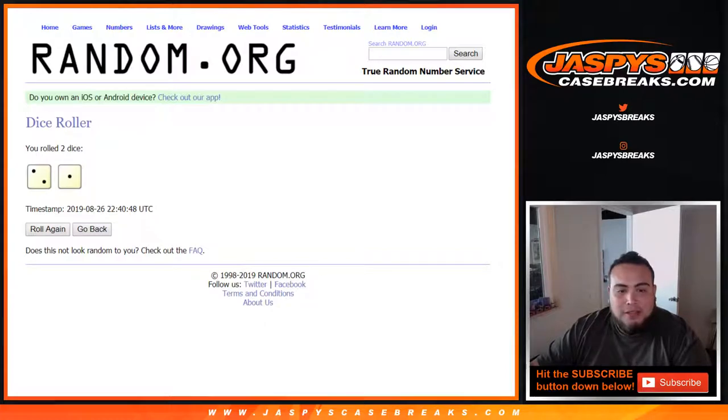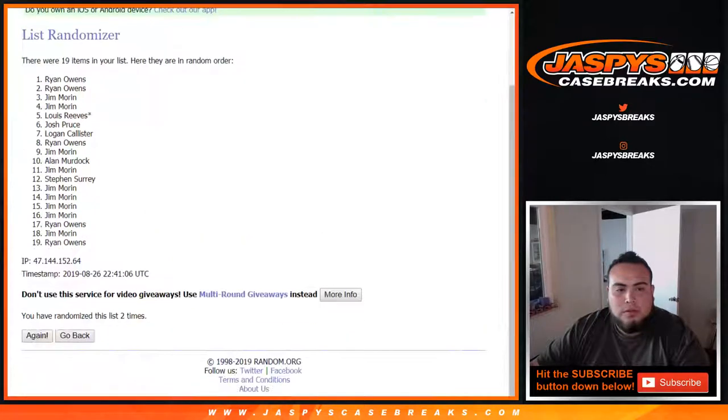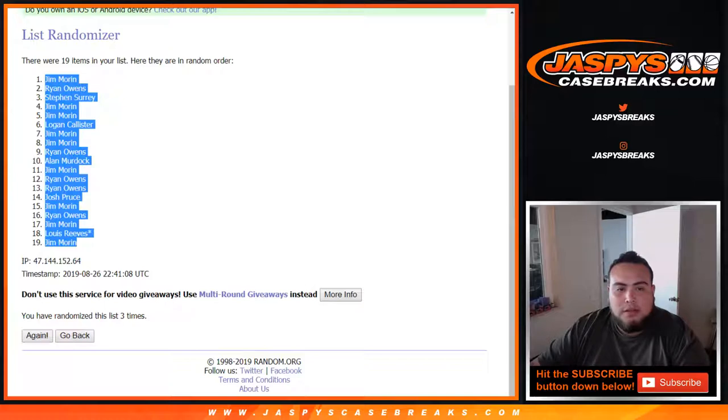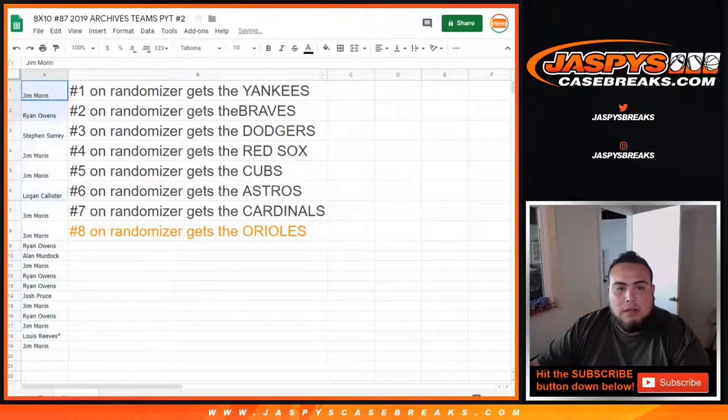Wow, three times again? Are you serious? It's crazy. Yeah, look at it — there's three over here. Different timestamp too, just to let you know. Three times. Good luck. One, two, three. Three times. Jim down to Jim. And there you go. Let's actually put all of you guys in there. And here you go.